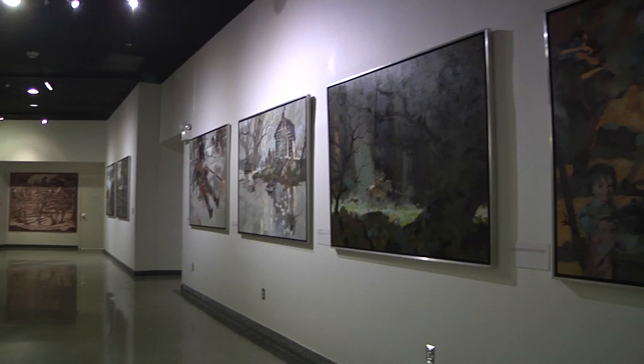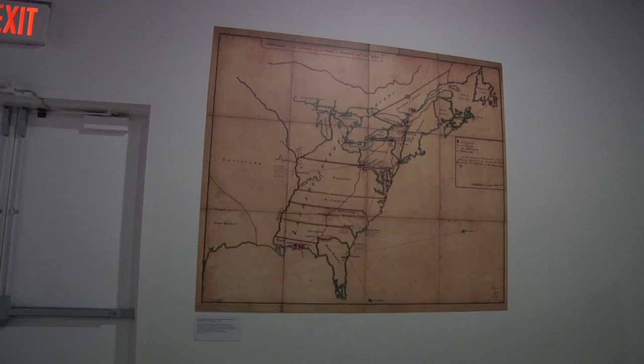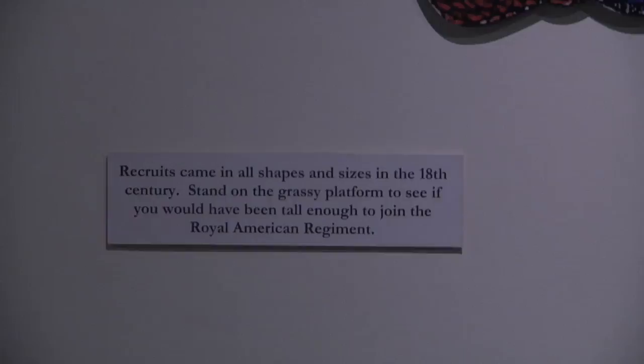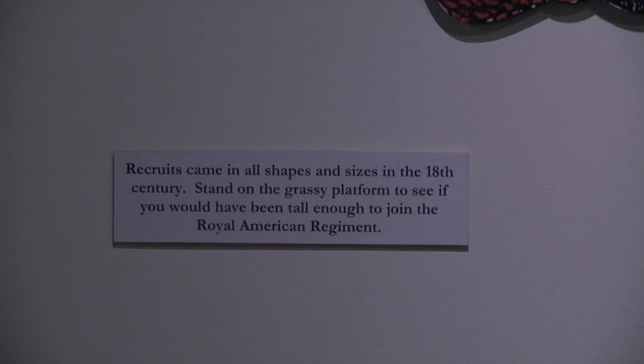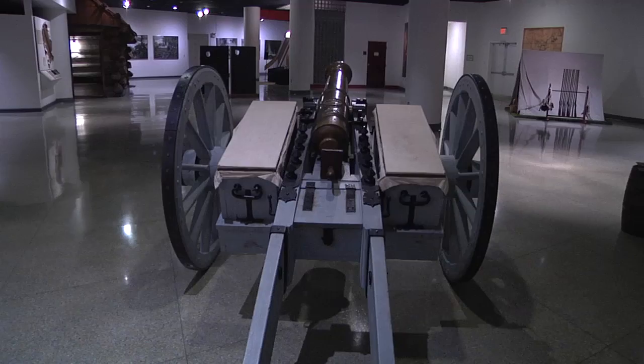Fort Pitt was named after William Pitt by John Forbes, who called the point and its surrounding areas Pittsburgh. The fort was constructed between 1759 and 1761, located on the point, although not directly built upon the site of Fort Duquesne.